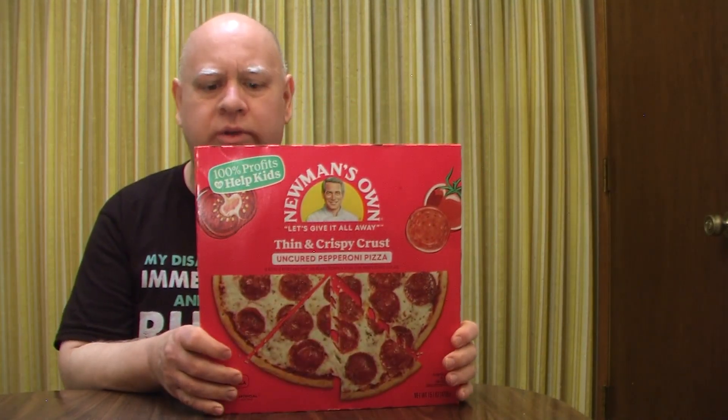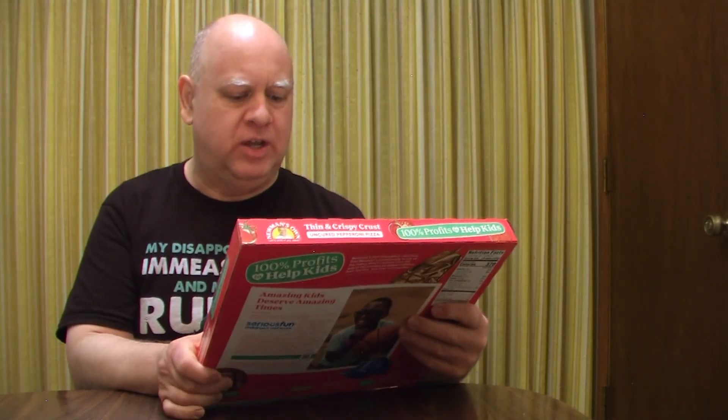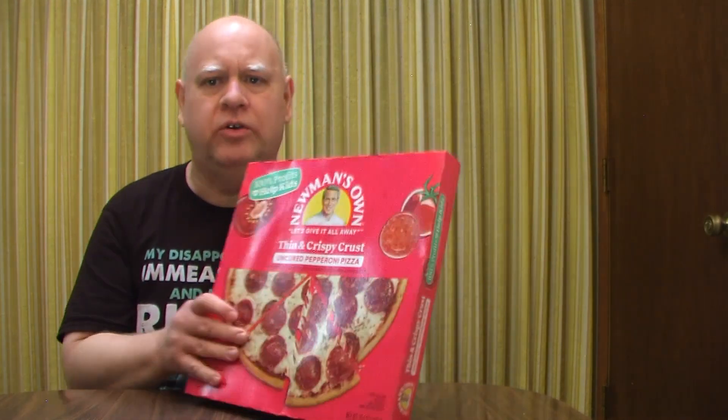Hello and welcome to my channel Reveal and Review, where today we're going to do a frozen pizza review. I have Newman's Own frozen pizza uncured pepperoni. Pepperoni is one of my favorite pizzas — leave a comment down below and let me know what your favorite kind is. Usually when I go with frozen ones, pepperoni is my favorite, and I've never had Newman's Own before.